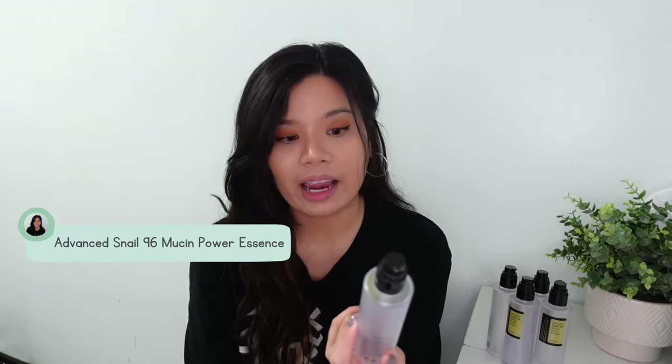In my most recent skincare video, I uploaded my skincare empties for 2021. It turns out that I have not filmed anything about my most repurchased product, which is this product right here. This is the Advanced Snail 96 Mucin Power Essence. This is not a sponsored video. I've been using it for a year now.